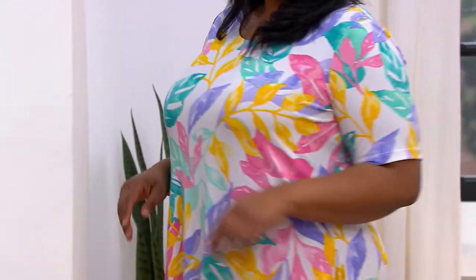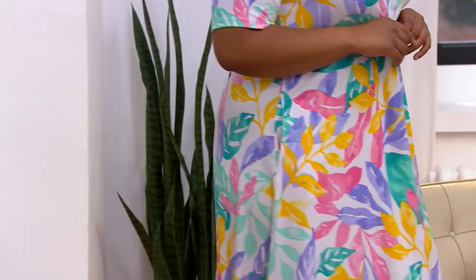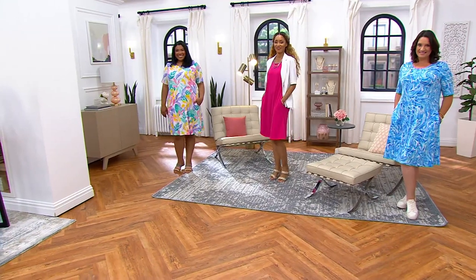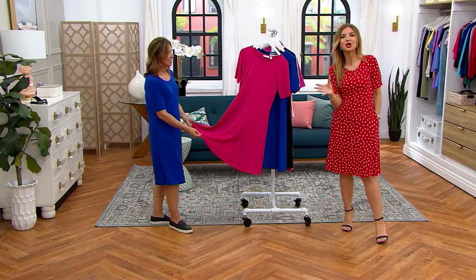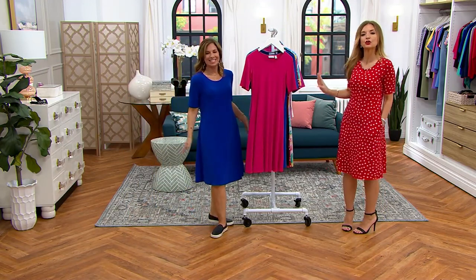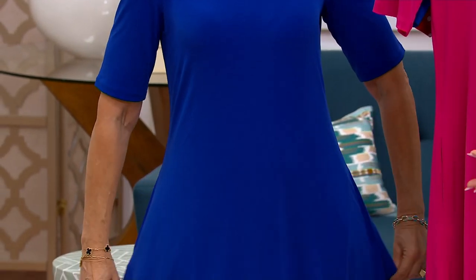Throughout the day, if we were to rewind the tape and play back all the different looks — from belts to jackets to scarves to flip-flops to sneakers to high-heeled shoes, sunglasses, straw hats — you would see probably 100 outfits with the exact same dress. And if all you did was throw it on over your head and walk out the door, you're set. It's all because Liquid Knit is already a chameleon.